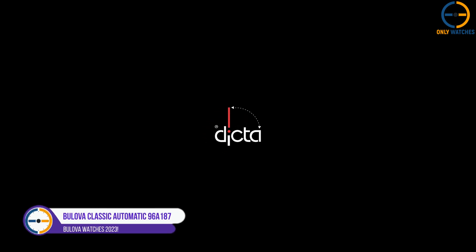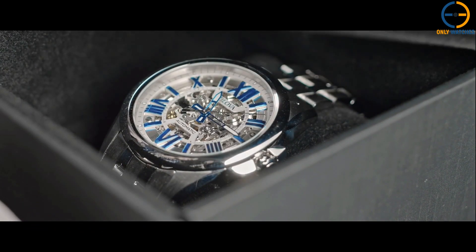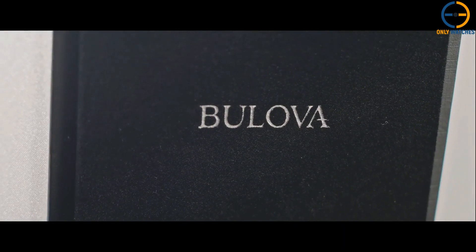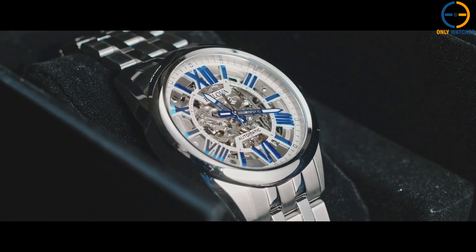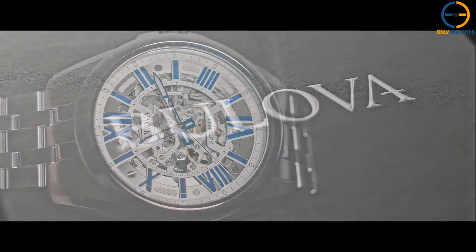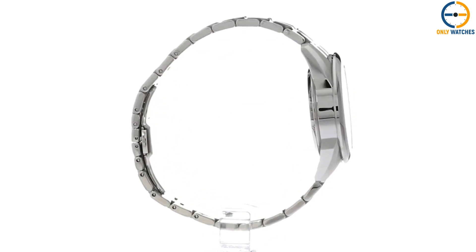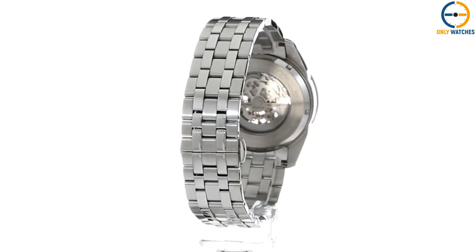Number 2: Bulova Classic Automatic 96A187. The Bulova 96A187 is an extremely fascinating and sporty timepiece with a lot going on. It's not for everyone, and it's not discreet, but it's intricately designed and demonstrates excellent craftsmanship. This watch is distinguished by its skeleton dial, which reveals the automatic self-winding mechanism within — a detail that watch lovers will appreciate, as it serves as a constant reminder of the skill required to create a mechanical movement.